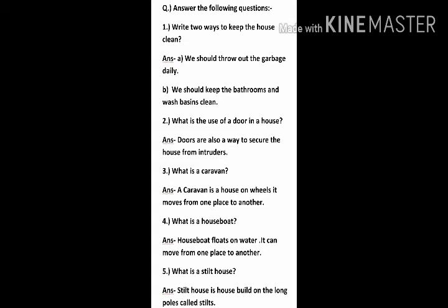Question 5: What is a stilt house? Answer: A stilt house is a house built on long poles called stilts.